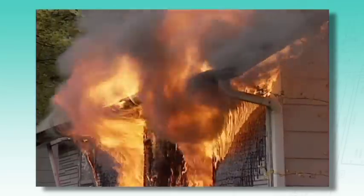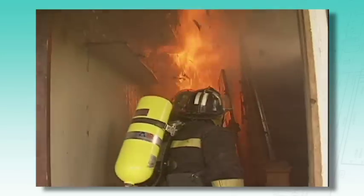Flashover is when the entire room and its contents, including the gases in the room, suddenly burst into flames. If you're in there, that's not a good thing. By preventing flashover, sprinklers improve the chance for occupants to escape. Home fires also take a heavy toll in injuries and deaths to first responders.